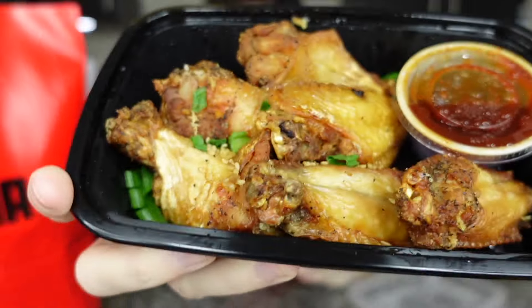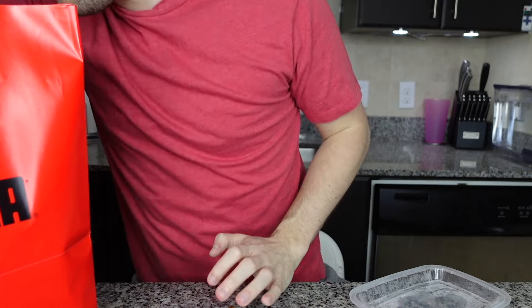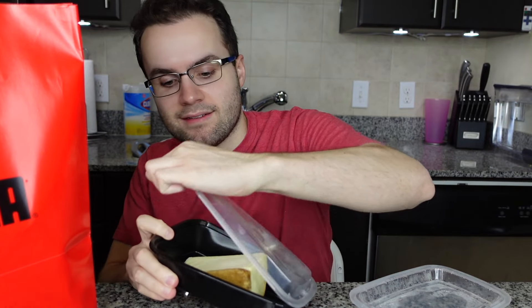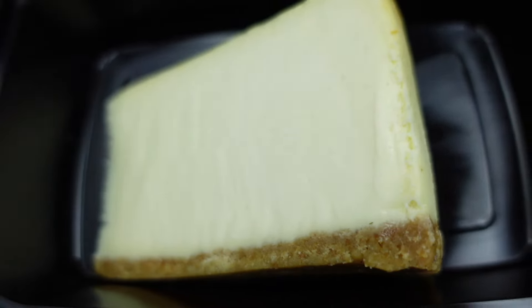Now these are the spicy wings — they smell very fried, very nice, and they look plump. And then we have the cheesecake — this is a nice, bigger size than the chocolate cake. That is a pretty, very nice and dense slice of cheesecake.